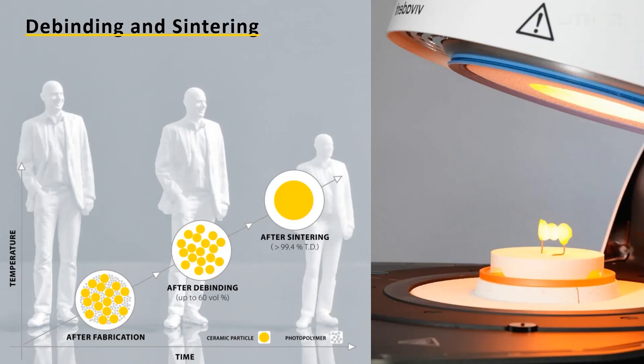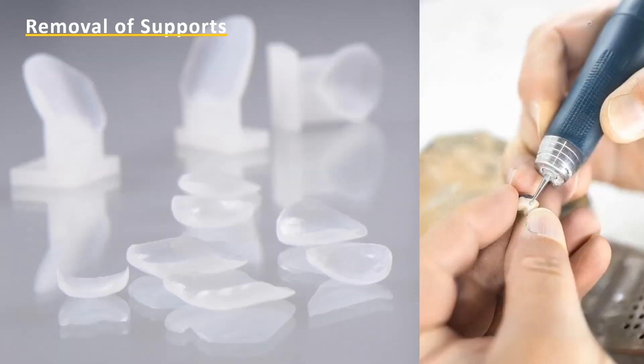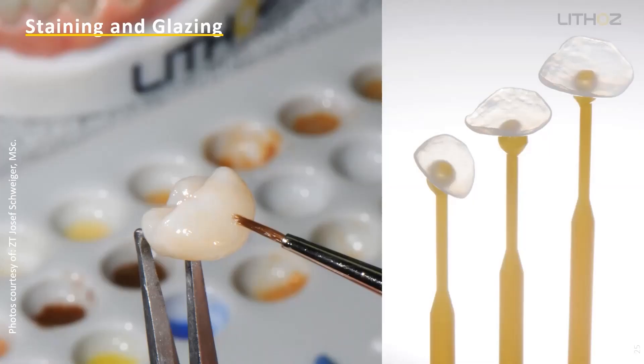We have a couple of questions about the material specifically. Let's finish going through the workflow and then talk more about the material. There are just two more steps: I want to show the removal of the support structure using standard laboratory tools — nothing specific, as the ceramic after our process is the same. And the staining and glazing — you can use the same colors as you used before to create the natural and final result.